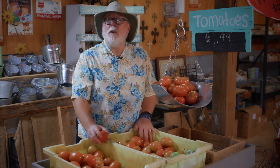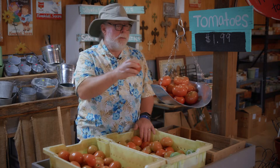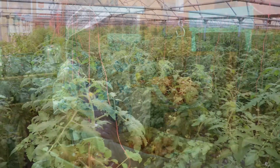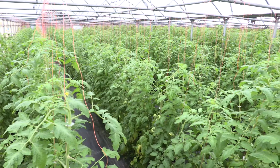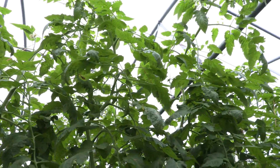Lots of home gardeners like to grow tomatoes. Today, Southern Gardening is at Jackson Farms Nursery seeing how they grow tomatoes. Here at Jackson Farms, they grow their tomatoes in greenhouses — definitely not your typical backyard planting.